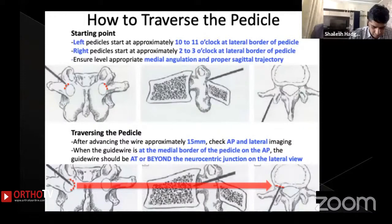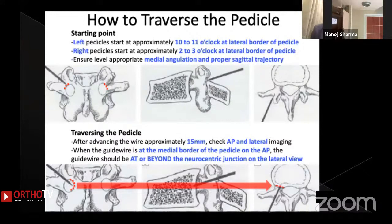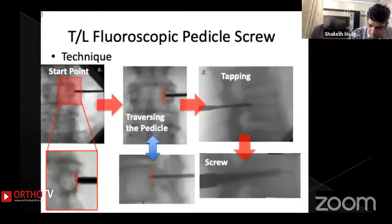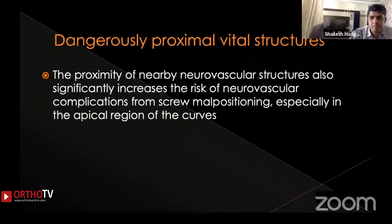Once you have done multiple pedicle screws, you can easily identify malpositions within the pedicle. The insertion torque of the screw or passage of the probe can also give us indications of traversing out of the pedicle. This tactile sensation has to be achieved before we can perfect pedicle screw placement. If using fluoroscopy, the entry points, starting points, and traversal path through the pedicle are also very important to keep in mind.